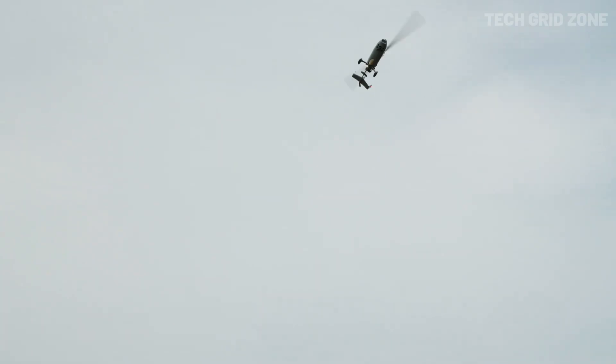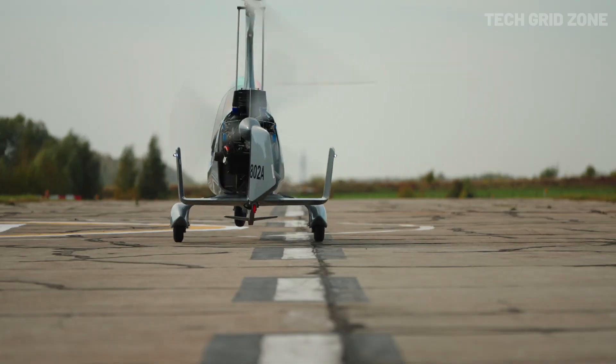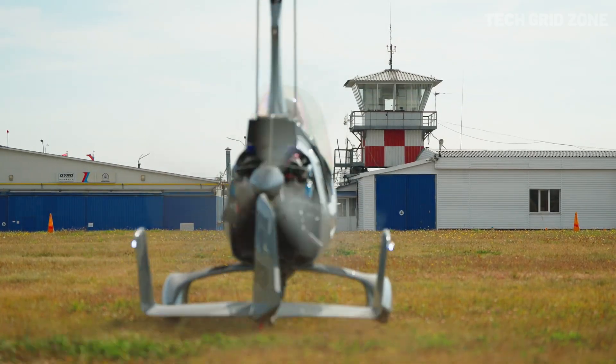Offering high-quality construction, factory finishes, and even custom paint options, the Gyro Classic blends style, strength, and an exhilarating flying experience.